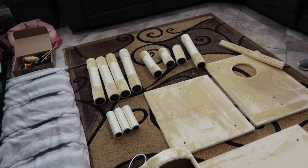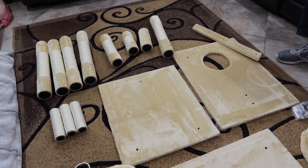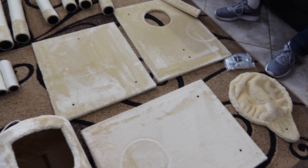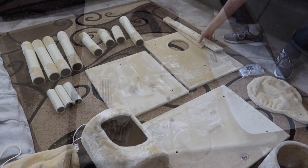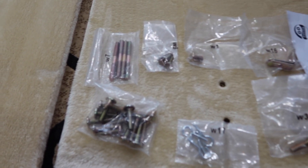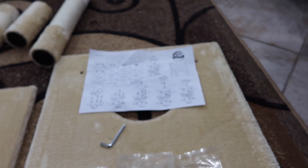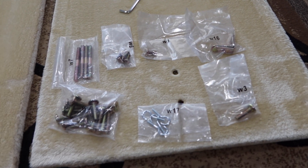I've laid out all the parts — A, B, C, D, E, F, G — so you can kind of see all my parts here. We're going to go ahead and start this process. There are no tools required; everything is labeled by number and the instructions are very easy to follow. No tools and we're going to put her together.